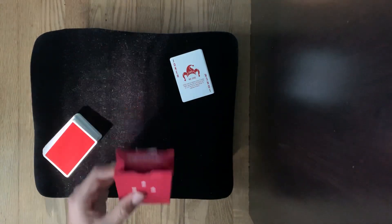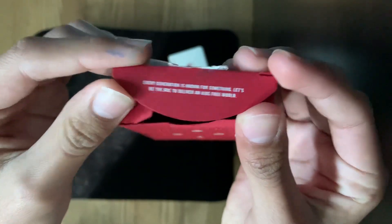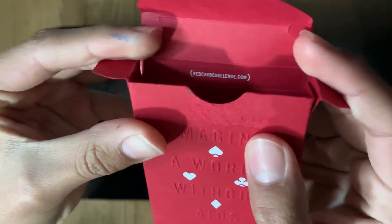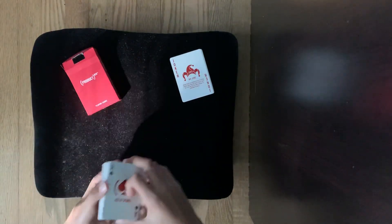One last thing about the tuck case — on the inside flap they have a bunch of little words, and it says 'redcardchallenge.com' and other text in there.